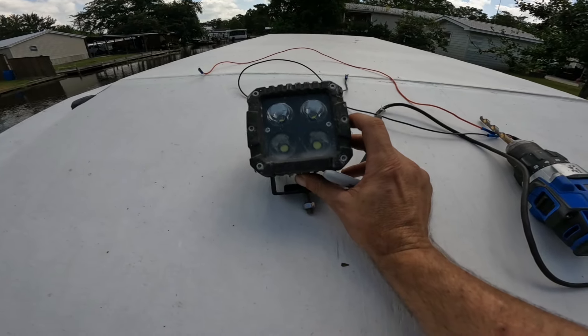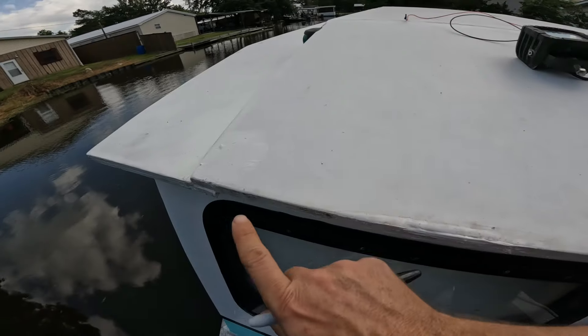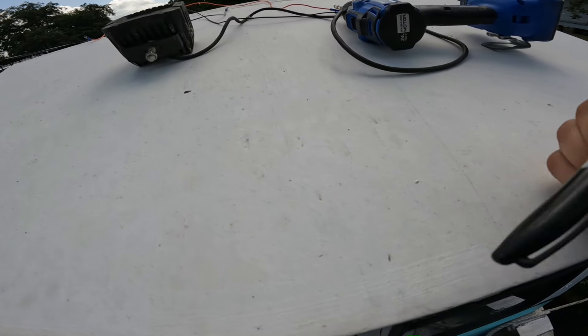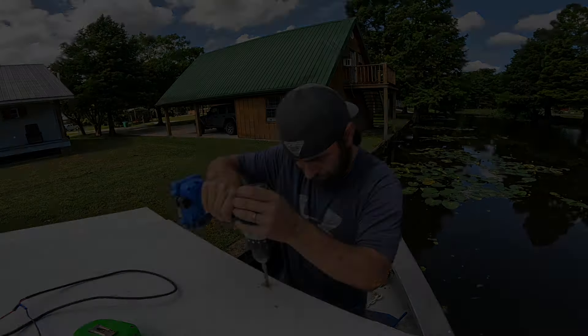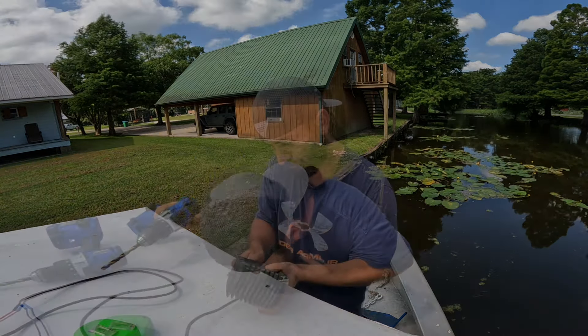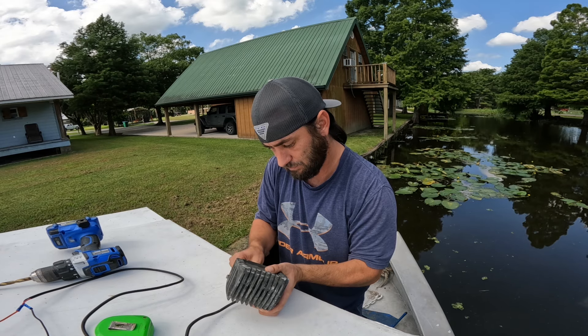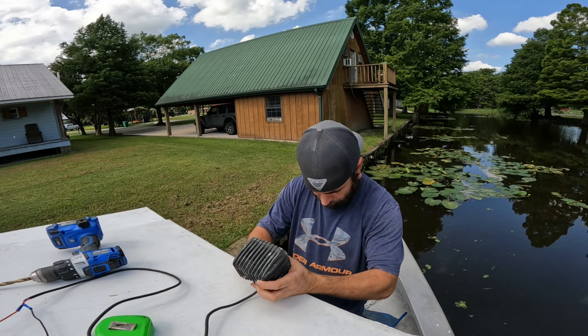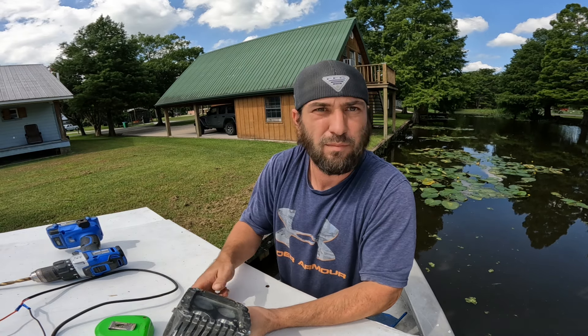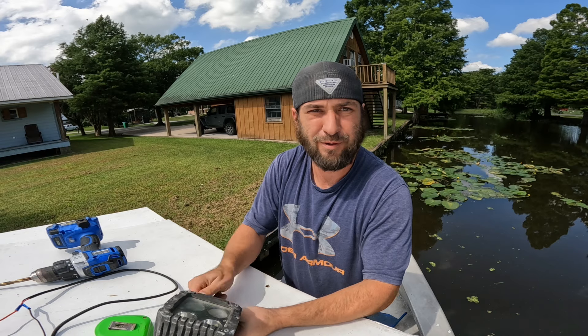Alright, got my mount off the old boat. Now I'm gonna measure the center, mark that, and drill the hole. I'm gonna go get a little bit of silicone before I bolt it down — put some silicone in the hole to make sure I seal it up.